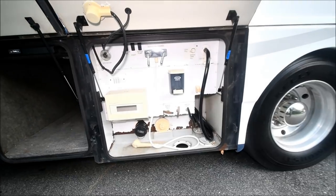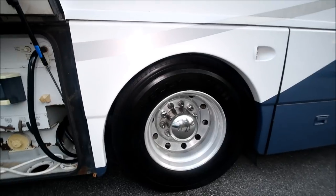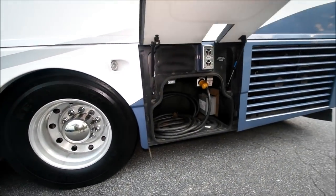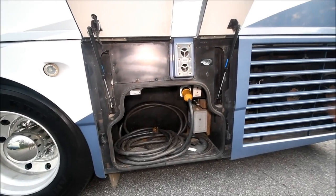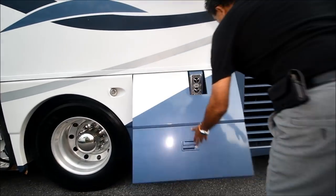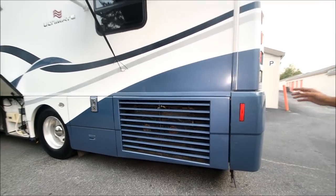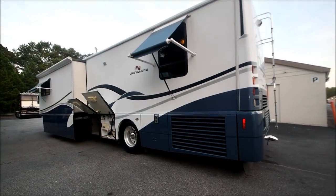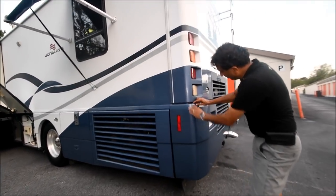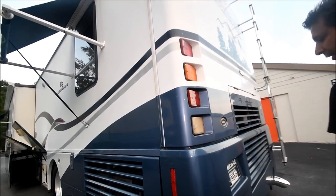That's your wash bay — that's where you hook up your sewer and all that. All matching Kelly tires, about a year old or so. 50 amp power cord, automatic transfer switch. Side mount radiator — that's a great thing. This is a Spartan chassis bus. There's a little crack here on the back bumper cover — just trying to point out any little stuff I can.